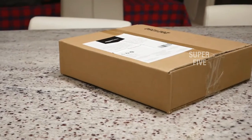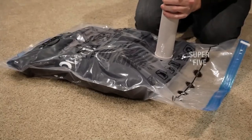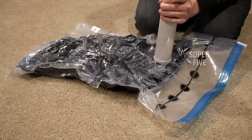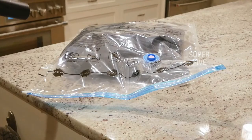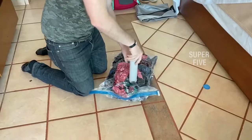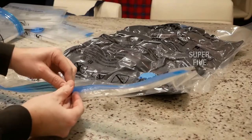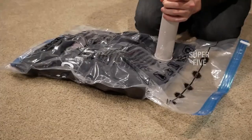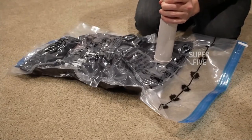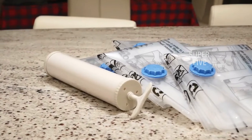Our top choice, the Space Saver Premium vacuum storage bags, are great for long-term use and travel and come in a variety of sizes. Vacuum storage bags can fit everything from toiletries to a few sweaters and a king-size comforter. The best size of bag for you will depend on what you're trying to store or organize. Some users prefer to get multiple bags of the same size so they can be stacked and stored together, while others look for variety pack options to store items in the most efficient way possible and not waste any space.